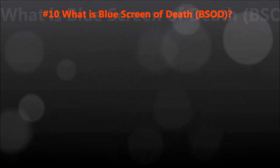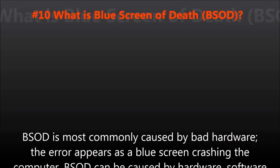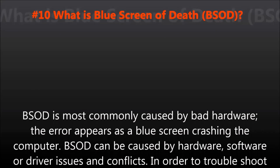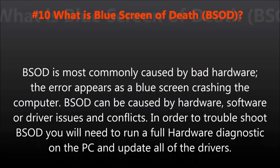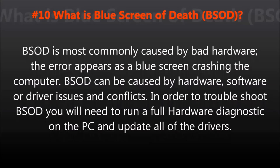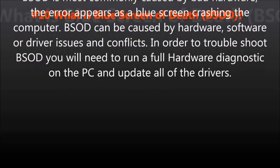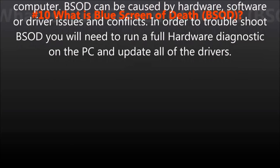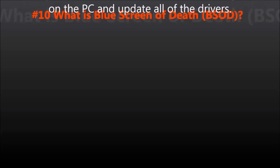Question number ten: What is the Blue Screen of Death? Blue Screen of Death is most commonly caused by bad hardware. The error appears as a blue screen crashing the computer. Blue Screen of Death can be caused by hardware, software, or driver issues and conflicts. In order to troubleshoot Blue Screen of Death, you will need to run a full hardware diagnostic on the PC and update all of the drivers.